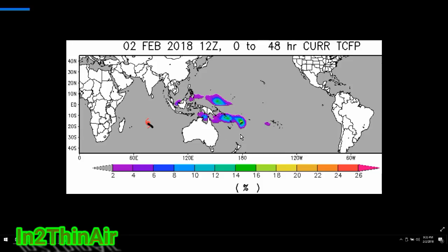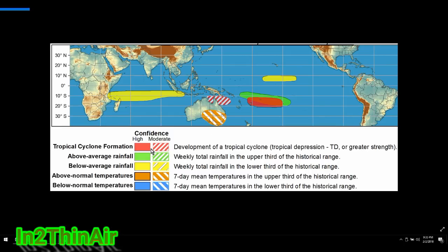This chart shows the hot spots of where cyclones usually form at this time of year. The area we're looking at shows significant colors — yellow and green — indicating high cyclone formation probability. We have two invests right now. The area of development is from the northwest side of Australia, showing tropical depression or greater strength development. That is where both of these invests are coming from, and the red color here indicates tropical cyclone formation.